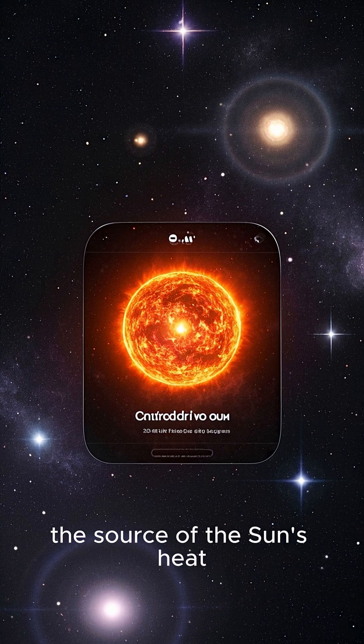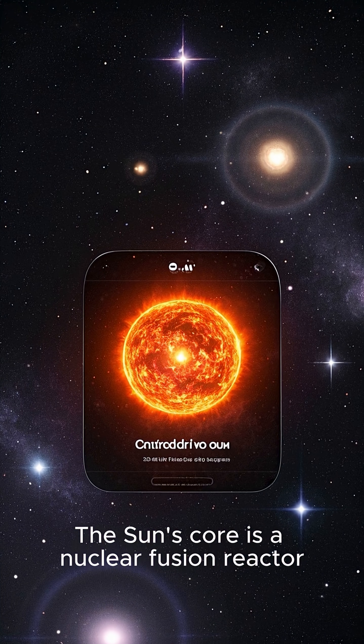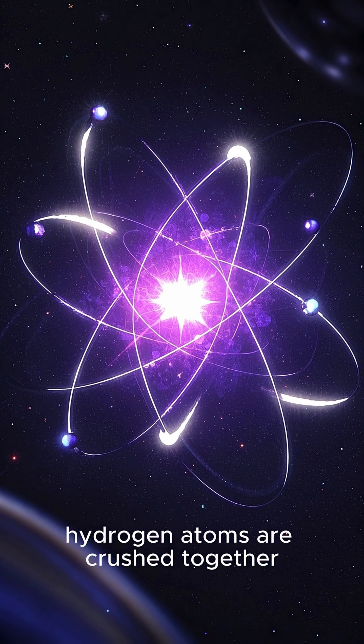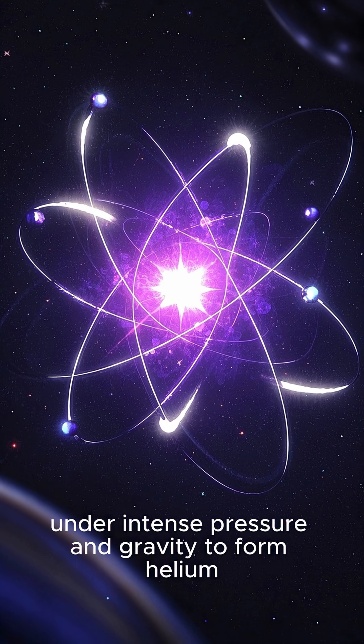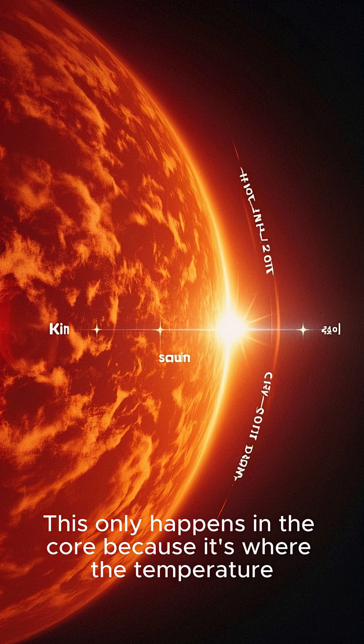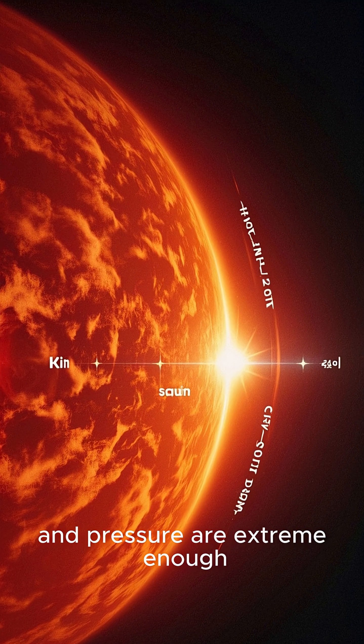Key point 1: The source of the sun's heat. The sun's core is a nuclear fusion reactor. Here, hydrogen atoms are crushed together under intense pressure and gravity to form helium, releasing immense energy. This only happens in the core because it's where the temperature and pressure are extreme enough.